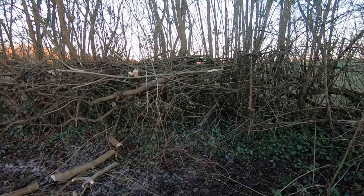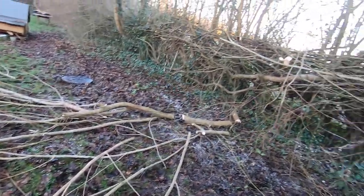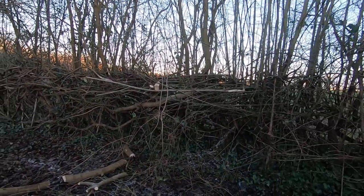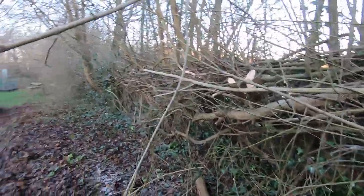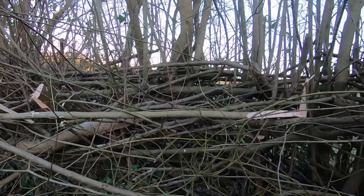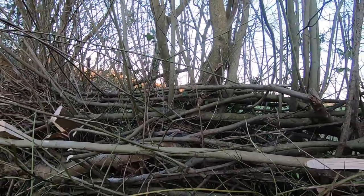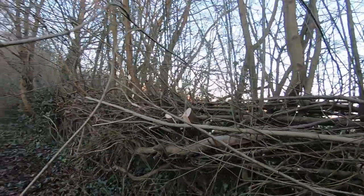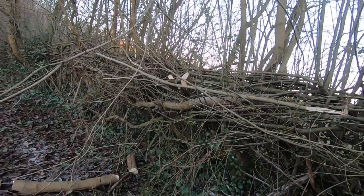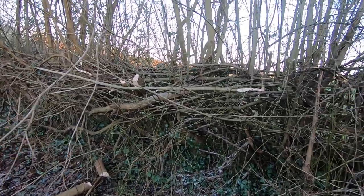Then you slash them with your bill hook and bend them over and sort of weave them in. The bits I cut off I poke down into the hedge and then weave other bits around so it gets a nice shape. You can see where my son George did it seven years ago. Every seven years I reckon you should do it. It's quite a nice job — it's just that this section is quite high now but I'll get there.